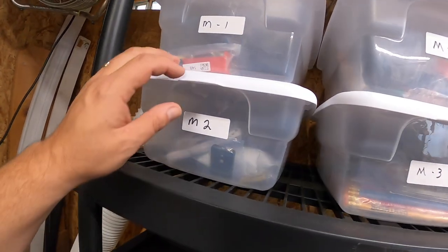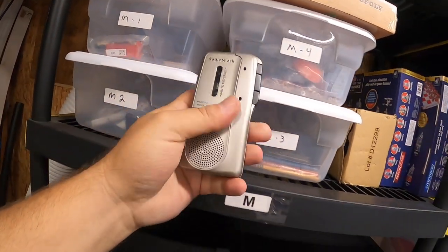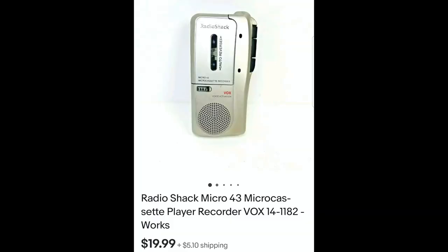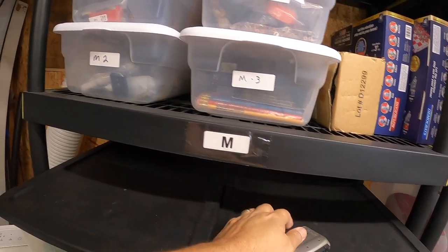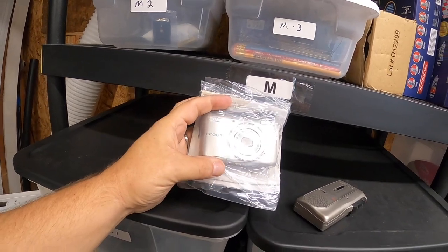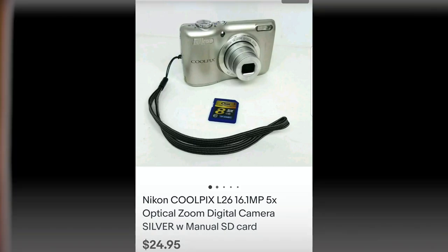This M2 bin has become a popular bin for selling my small electronics. I sold this little Vox — it's a Radio Shack old tape recorder. I picked it up at a garage sale and it sold for $19.99 plus shipping. Right behind it, also in here, I sold another little camera. This is a Nikon Coolpix — picked this up at a garage sale and this sold for $24.95 plus shipping.